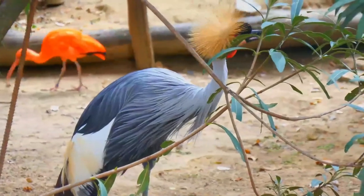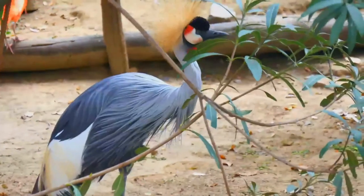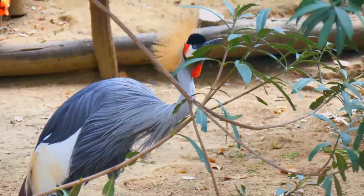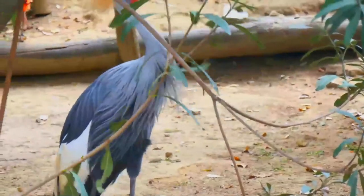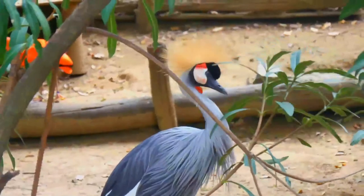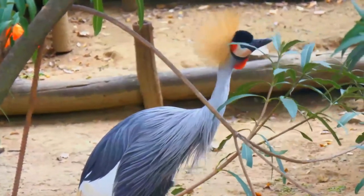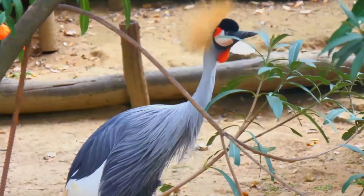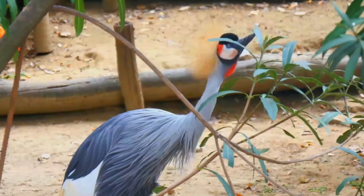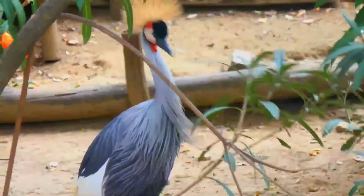Although the grey-crowned crane remains common over some of its range, it faces threats to its habitat due to drainage, overgrazing, and pesticide pollution. In 2012 it was uplisted from vulnerable to endangered by the IUCN. The grey-crowned crane is the national bird of Uganda and features in the country's flag and coat of arms. The bird also appears as an antagonist in Paul Blart: Mall Cop 2.